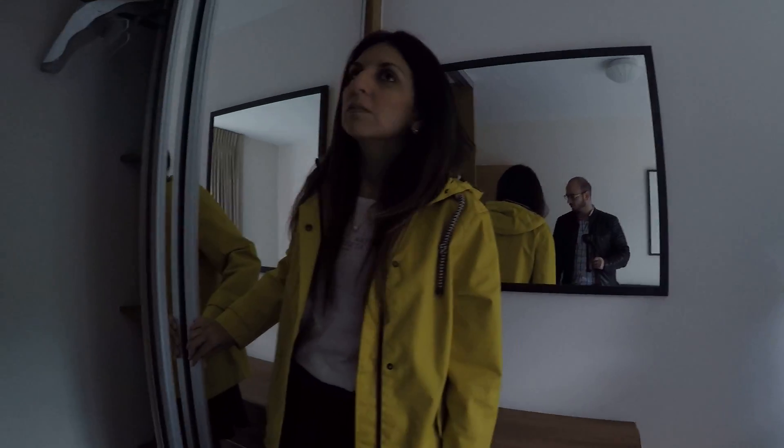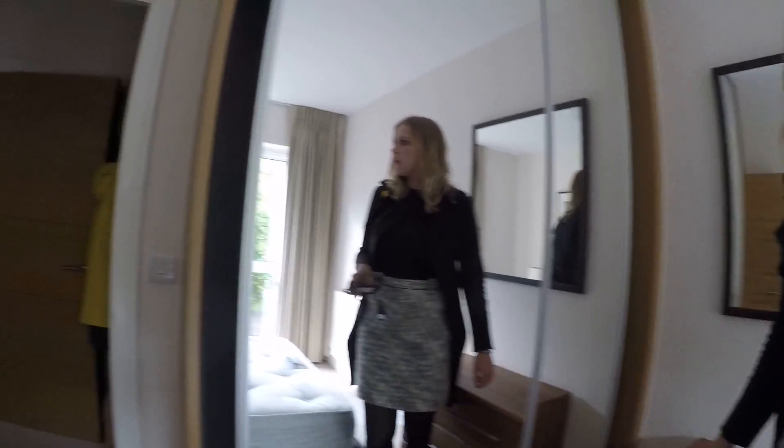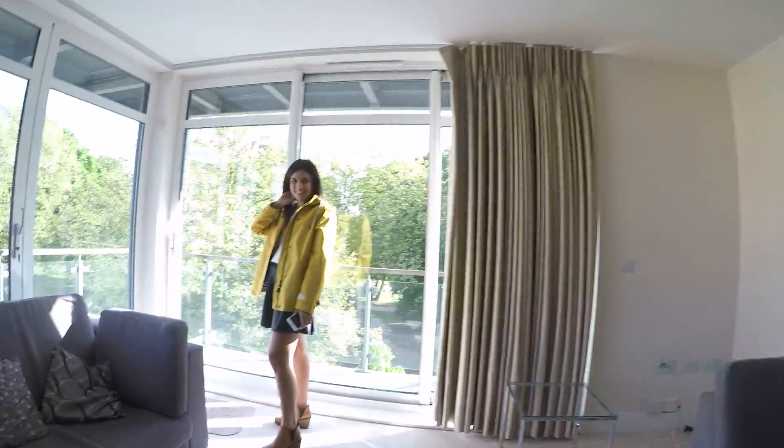We just want a place for the desk, that's why. Do you work from home a lot? Three days, yeah. But I can work from here basically — you can work from this house.